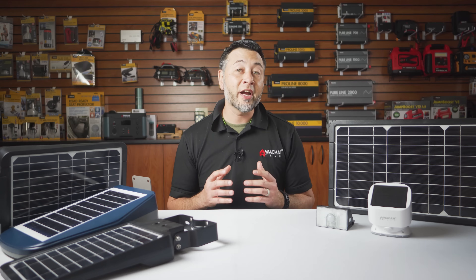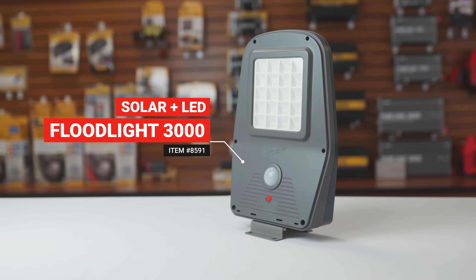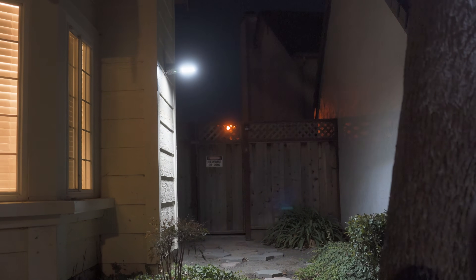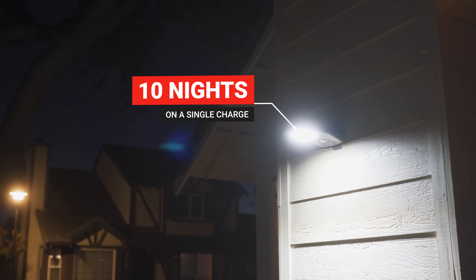For those with larger areas in need, the new Solar Plus LED floodlight 3000 is a big step up in brightness and features our new ALT lighting technology. This light can run up to 10 nights on a single charge.